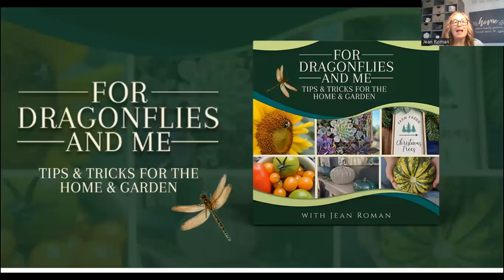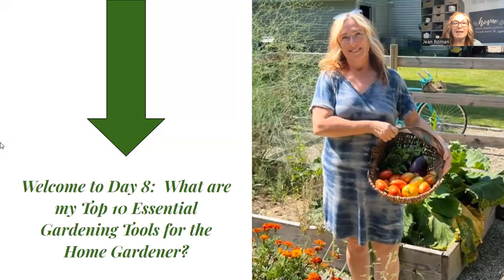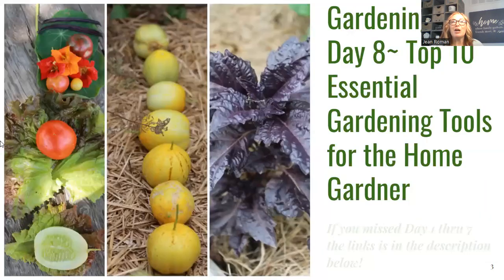Welcome, welcome, welcome for Dragonflies and me tips and tricks for the home and garden. Thank you for joining me. Welcome to day eight — what are my top 10 essential tools for the home gardener? That's what we're going to be talking about today. Gardening 101, day eight. If you missed days one through seven, no worries — all the links to each one of those episodes is going to be in the description below.